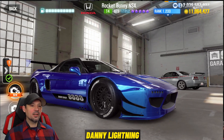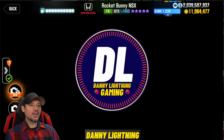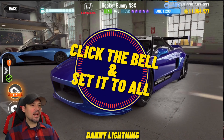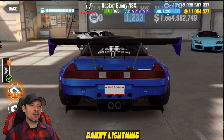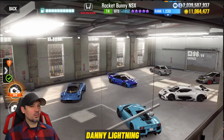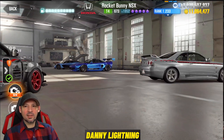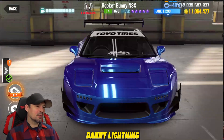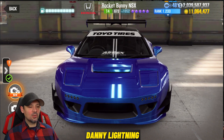What's up everyone, Danny Lighton here with another CSR2 video. Update 2.18.2 is out — some people have it, some do not. If you haven't got it yet, be patient. They use something called staggered updates where Google or iOS sends the update to some players one day, some the next, so some people have to wait a week and a half or two weeks before they finally get it.